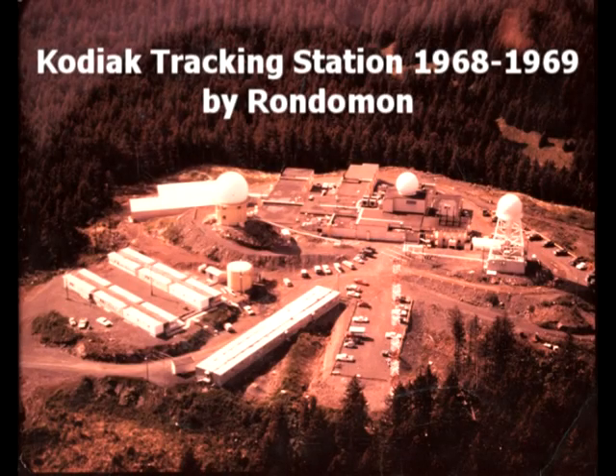This is an aerial view of the Kodiak tracking station. These are the best of my recollections after about 43 years. If you see a UD on top of the image, it means undated — I didn't take the picture and I don't know when it was from.